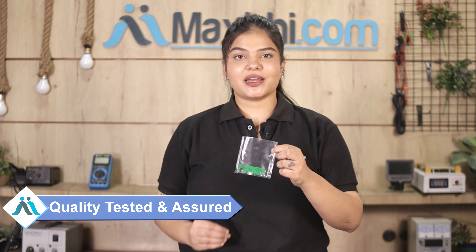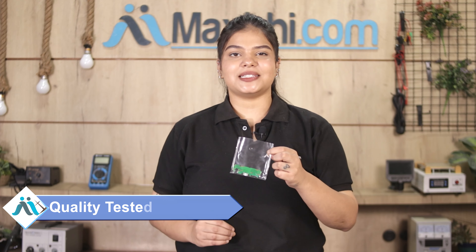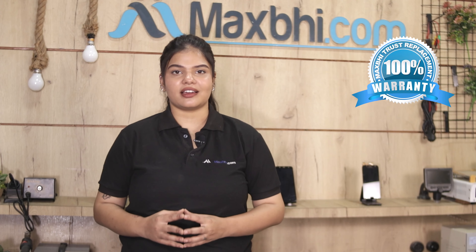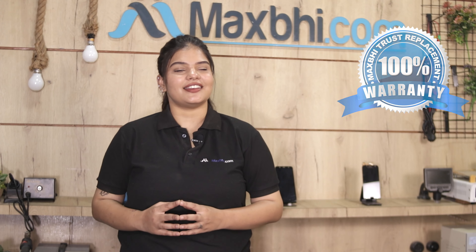This charging PCB will first be checked and inspected by our quality team, and quality is assured before dispatch. The Vivo Y81i charging PCB also comes with MaxBee Trust Replacement Warranty, which ensures that you can confidently buy the product.